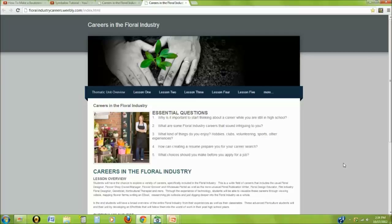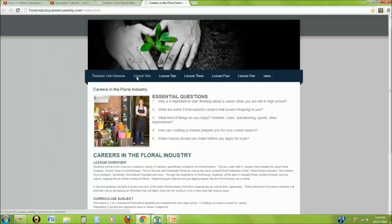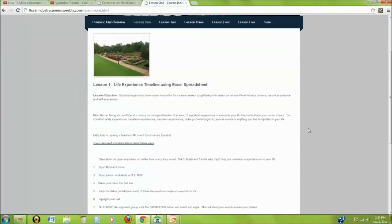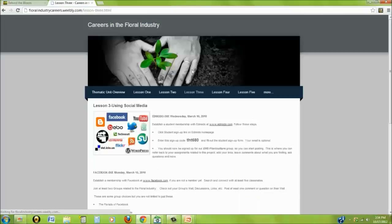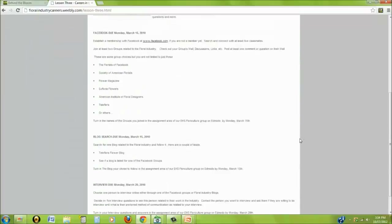I have the information that I want on a site; I just need to find the template to fill it in. This was a 10-lesson unit on careers in the floral industry. This is the home page, and it is the basic lesson plan for the teacher. Lesson 1 is a project for creating a timeline of life experiences, used to help students begin a career search by thinking about experiences such as volunteering, club memberships, vacations, and family experiences. Lesson 3 gave me the experience of using Edmodo for a classroom assignment — just the platform where students turn in assignments — but this lesson encompassed a lot more: students using social media for research, searching Facebook and various blogs to learn more about the floral industry.